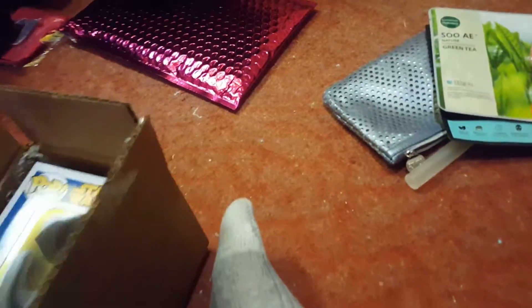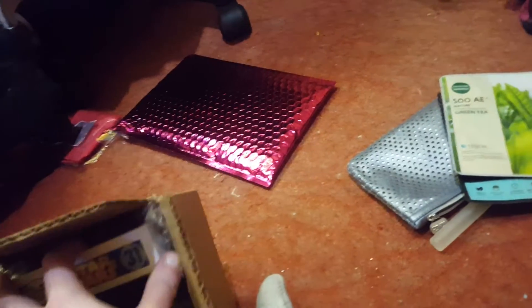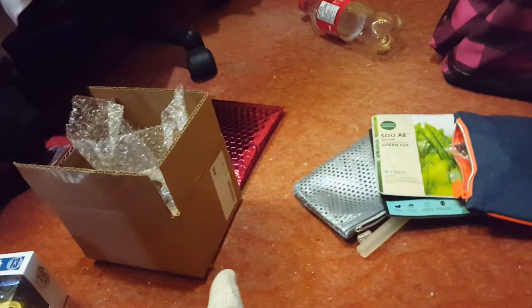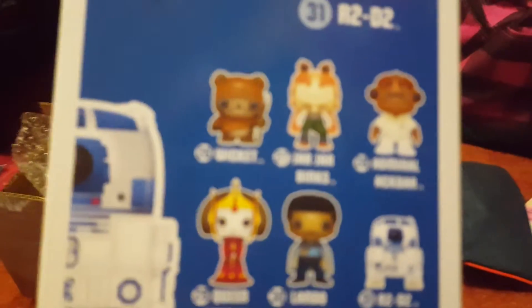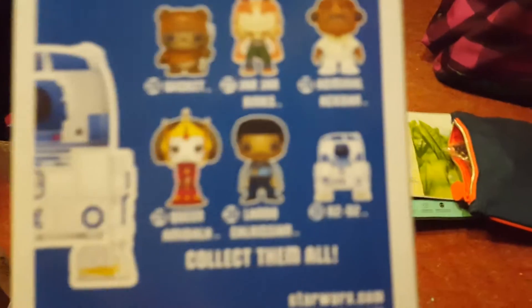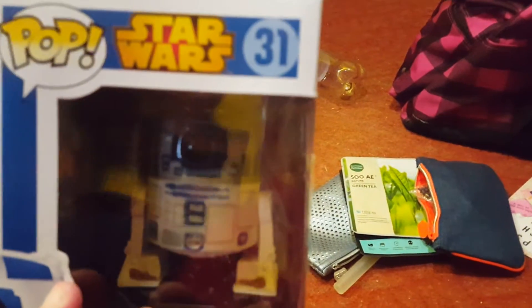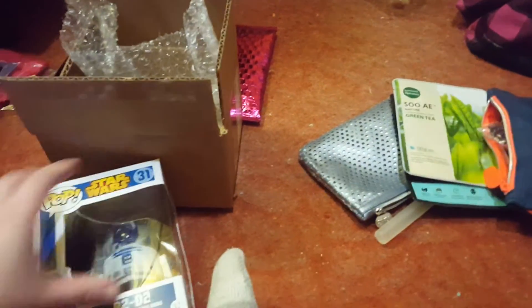It's like a vinyl bobblehead — but how does R2 have a bobblehead when he doesn't have a head? I got C-3PO when we were in Ottawa and he's a bobblehead, which makes sense because he's got a head to bobble. I wanted R2 to go with him because those are my favorite Star Wars characters. On the back there are other characters — Wicket, Jar Jar (nobody likes Jar Jar), Lando, Queen Amidala. Anyway, R2 is awesome to go with my C-3PO. I got both.